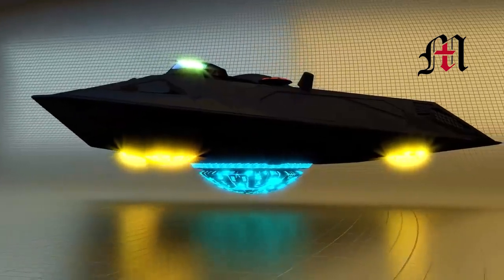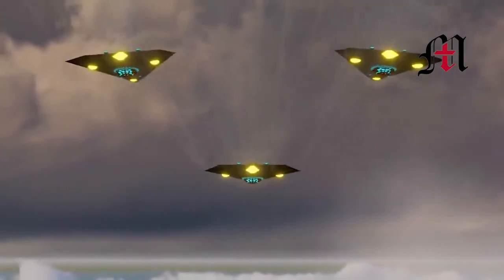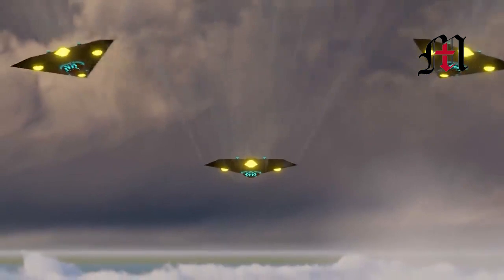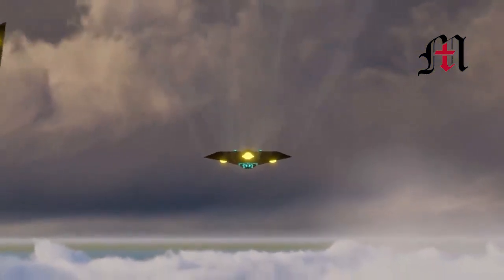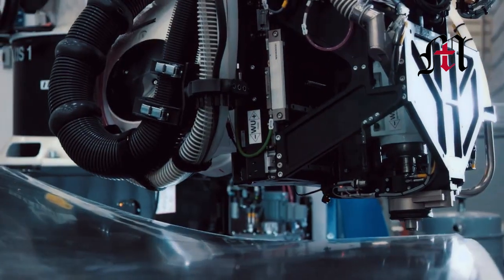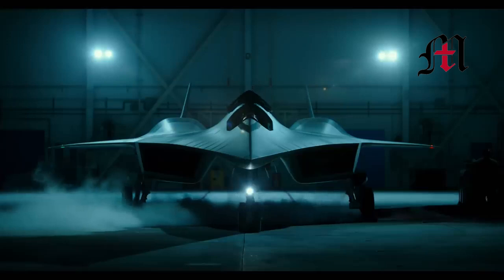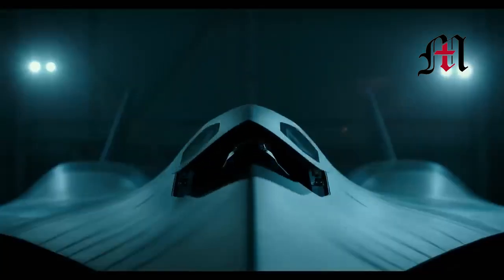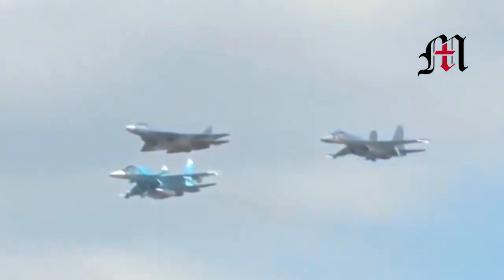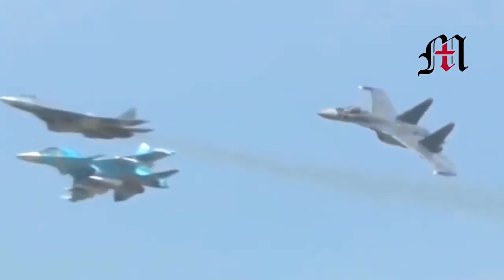Instead of using standard control surfaces to maneuver while in flight, the Manta maneuvered using thrust vectoring, in which the dual engines' exhaust nozzles could direct exhaust in various directions. Though innovative, thrust vectoring designs are nothing new. One successful Russian design in service with the Indian Air Force, a variant of the Sukhoi Su-30, benefits from very high maneuverability thanks to its thrust vectoring engine nozzles.